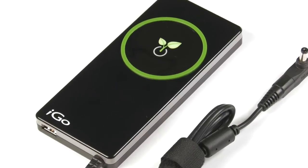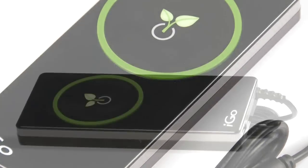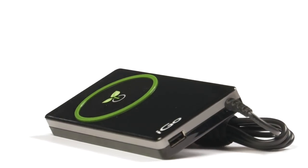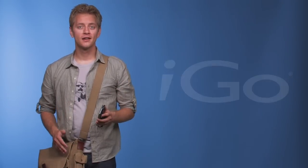I'm like a vampire power slaying superhero. The laptop charger with iGo Green technology gives me power for all my devices when I need it and automatically keeps me green when I don't. With new tips coming out all the time, I may never need another charger again. All my devices and one charger and no wasted energy. iGo.